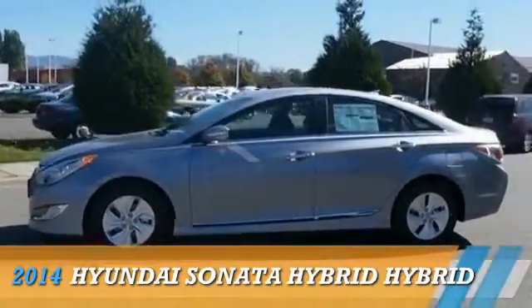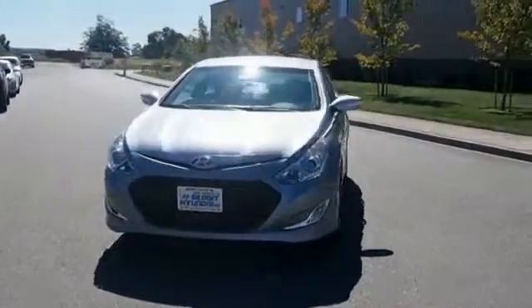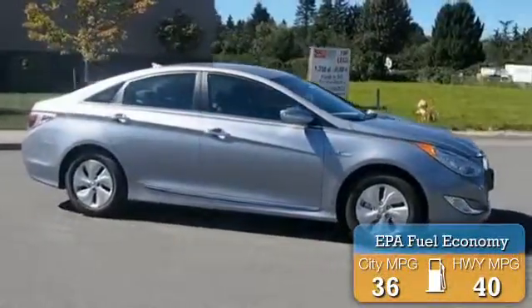Presenting the 2014 Hyundai Sonata Hybrid, powered by front-wheel drive, a 2.4-liter 4-cylinder engine, and an automatic transmission. Great fuel efficiency saves you money by requiring fewer trips to the gas station.